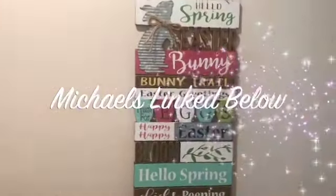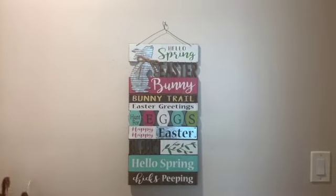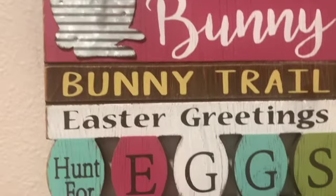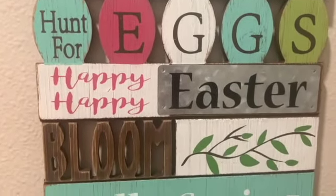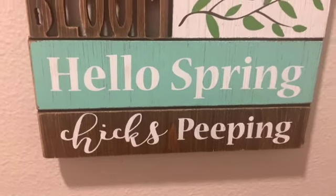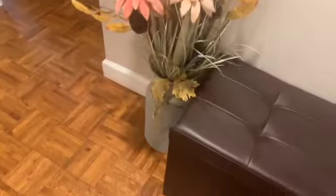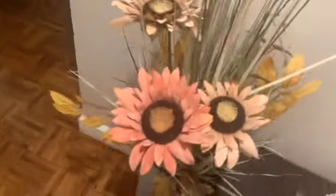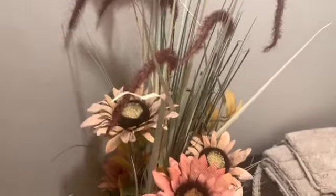On over to the hallway wall - this little sign I picked up from Michaels. It just says 'hello spring,' 'Easter bunny,' 'bunny trail,' 'Easter greetings,' 'hunt for eggs,' 'happy Easter,' 'bloom,' and 'hello spring chicks peeping.' Then I've got these two items that I used to have in my living room but moved to the hallway with the kids' toy chest. They actually light up - there are little lights in them. I picked those up through Country Door and waited a long time for them to go on sale because they were over a hundred dollars.